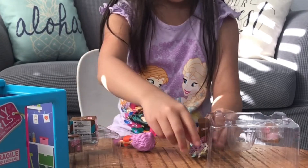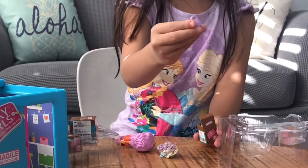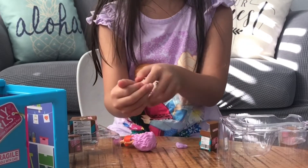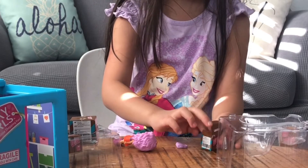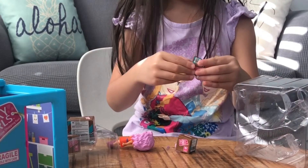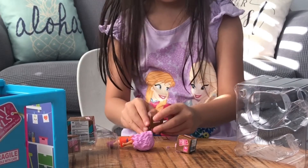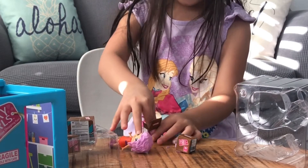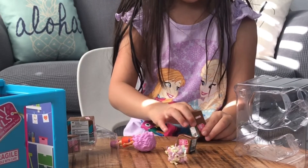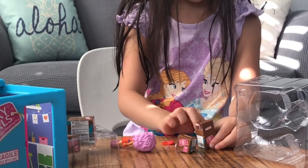Why is there so much confetti? It's a little purse — I want to get it out. Here's the little purse with all this confetti. I'll put that back in here. Now I'm gonna open this one — please no confetti! Why is there confetti? It is another purse.